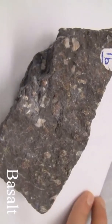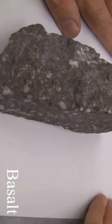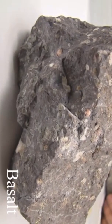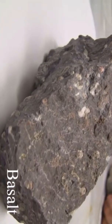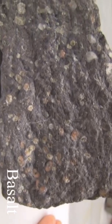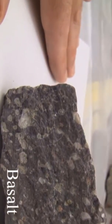Basalt. The texture is aphanitic, fine-grained. The structure is massive, vesicular, amygdaloidal, flow, pillows, ropey, blocky, or columnar. The color is dark gray to black. The hardness is greater than 5.5. Its composition consists of plagioclase, pyroxene, olivine, and some hornblende and biotite.